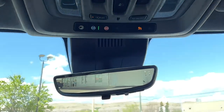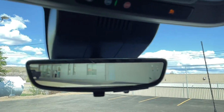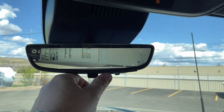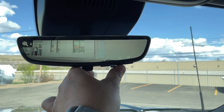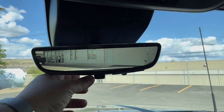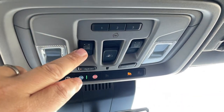Opening the center console, we've got wireless charging, USB, USB-C, a power outlet, puddle light, and storage. Moving up, the rearview mirror flips to a rear panoramic camera with brightness and zoom controls — great for parking lots and backing out of driveways. We've also got the power sliding rear window and a sunroof that slides and tilts, three programmable garage door openers.